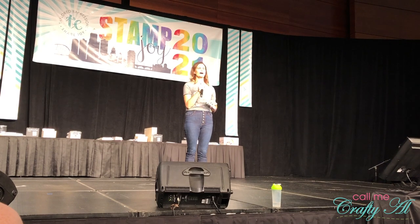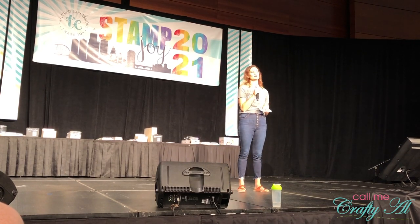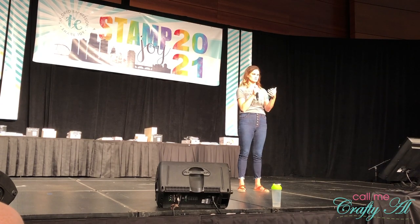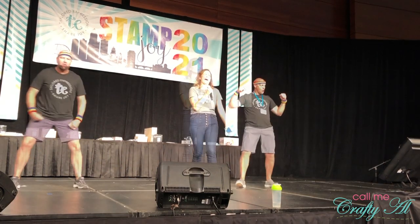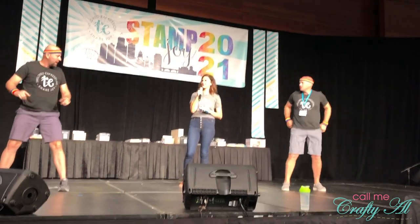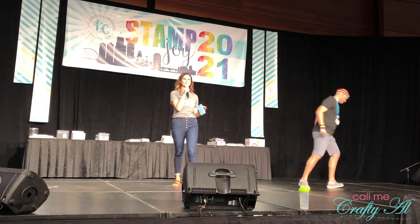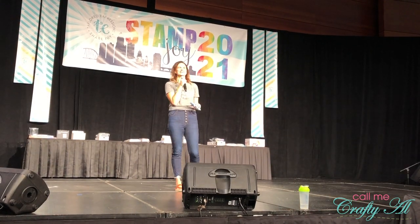You saw in the intro that there were a couple of guys super excited about Craft Olympics. One of those was Taylor's husband and the other is the general manager for Tailored Expressions, and they were the hosts for the event, which you'll see later. They were super excited to get started, so it definitely made us look forward to it as well.